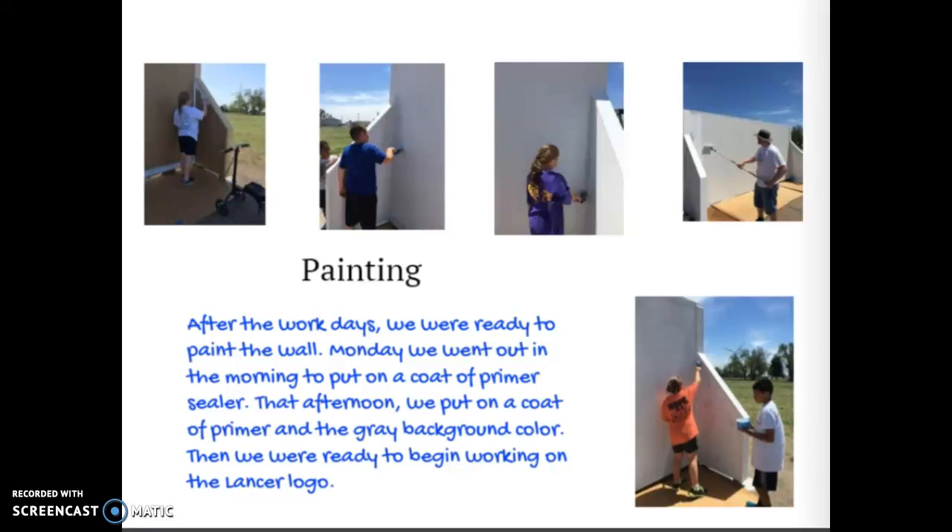After the work days, we were ready to paint the wall. Monday we went out in the morning to put on a coat of primer sealer. That afternoon we put on a coat of primer and a gray background color. Then we were ready to begin working on the Lancer logo.